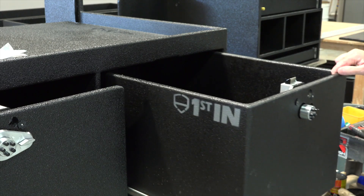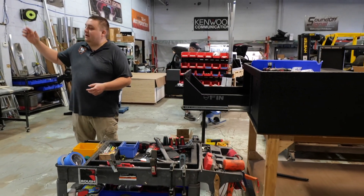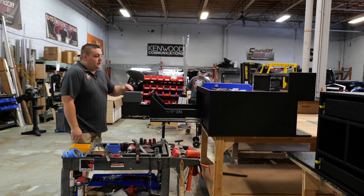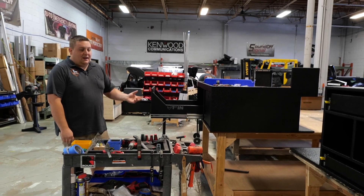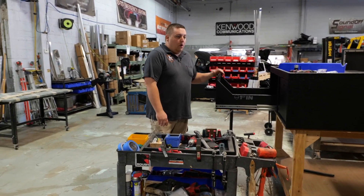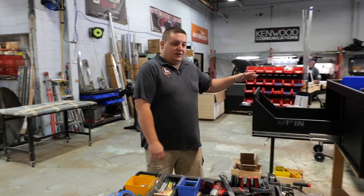Over here is our finished assembly area. Everything comes out of production and out of the spray booth where your cabinets are assembled, your drawers are installed, face plates, locks, and accessories. After they're done here they get quality controlled and then packaged up.